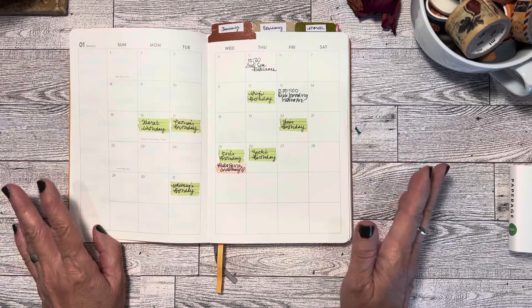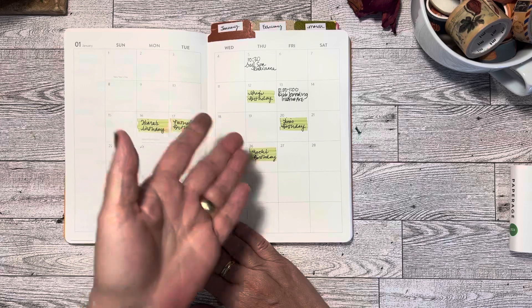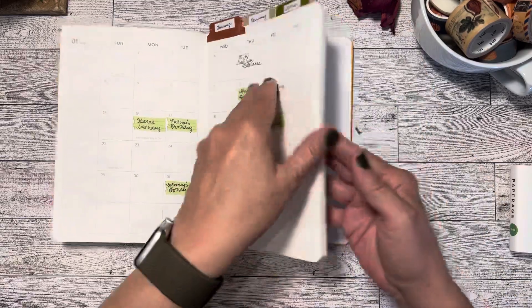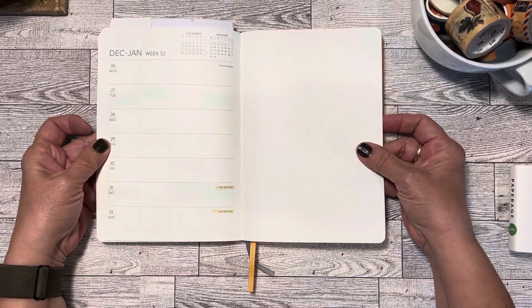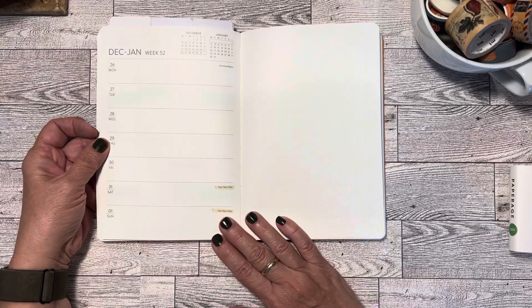Here is the spread for January. I filled in birthdays, appointments, things that I know about ahead of time — primarily birthdays and anniversaries. And then when you get to that week, you have your month broken down into a week.